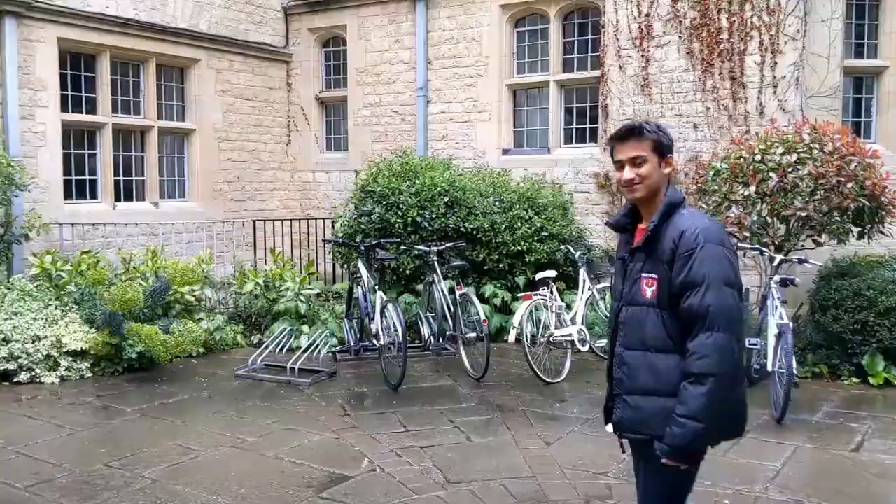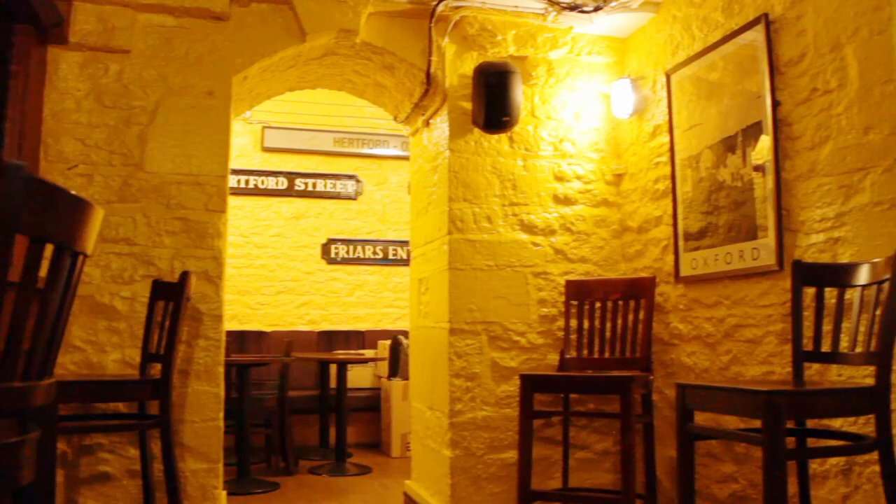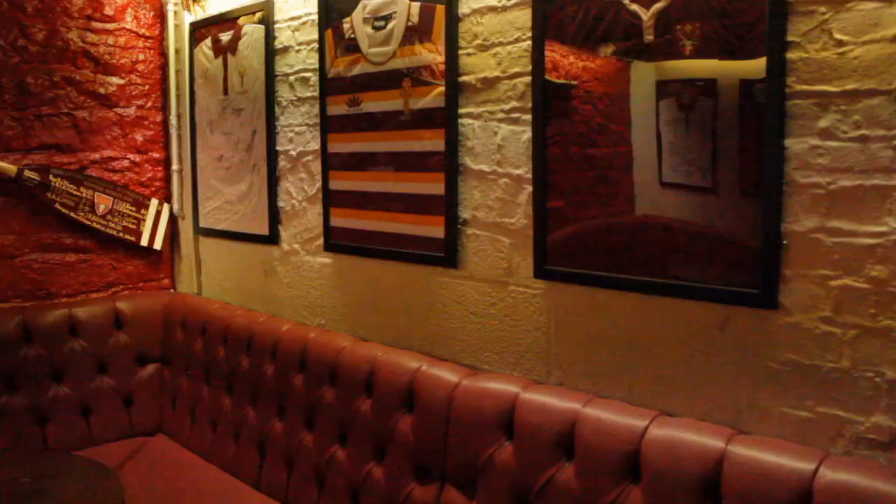Moving on from New Building Quad, we've got the College Bar which is one of my favourite places to go. There are loads of nice events, both alcoholic and non-alcoholic. It's a nice place to go especially in first year when you literally live five seconds away.